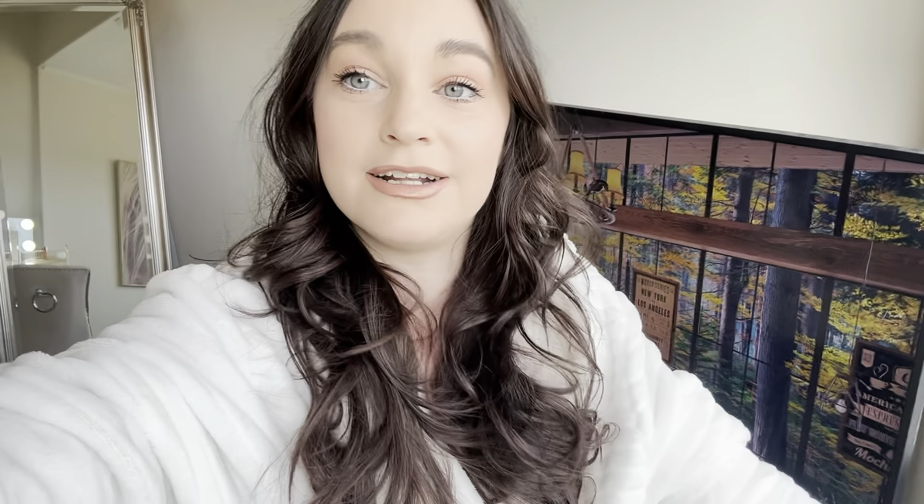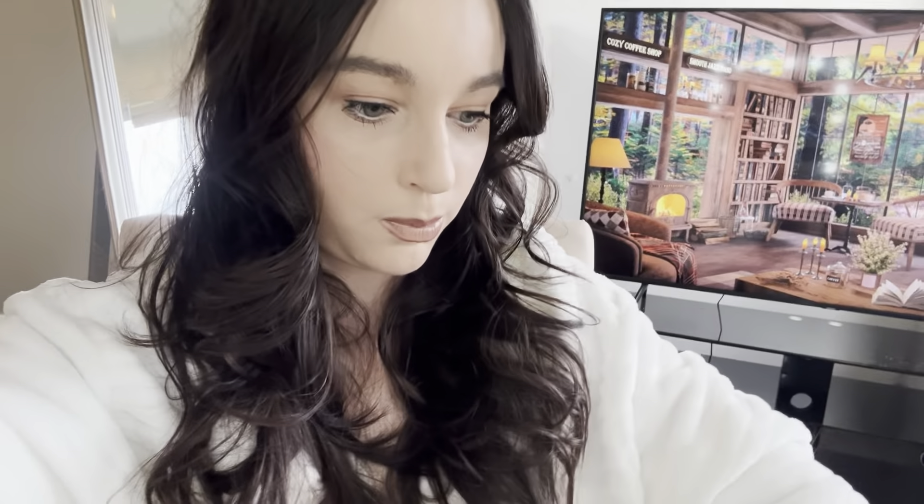Charlotte Tilbury makeup goes on so smooth to my skin — a little bit does go a long way. I really love the white thing under my eyes; it made my eyes look so much more blue and open. Charlotte Tilbury is also really good for your skin — it's not going to dry your skin out. I just realized I forgot the setting spray — I'm going to pop on this airbrush finishing spray, even though I don't really use it.